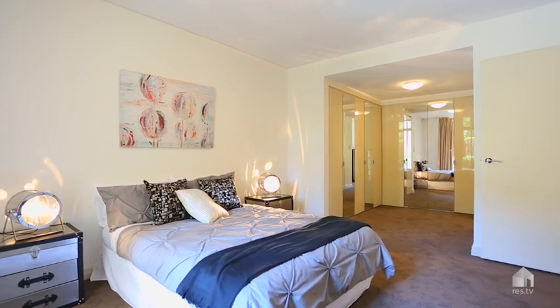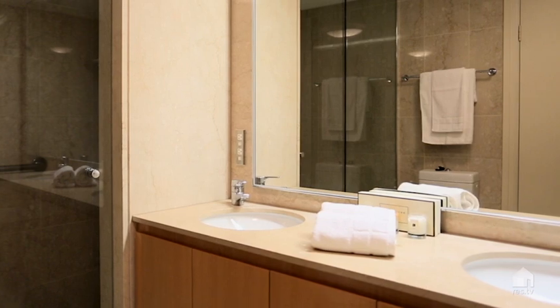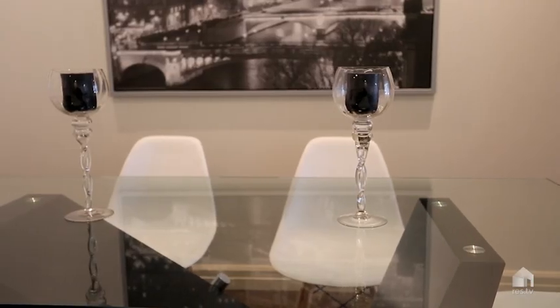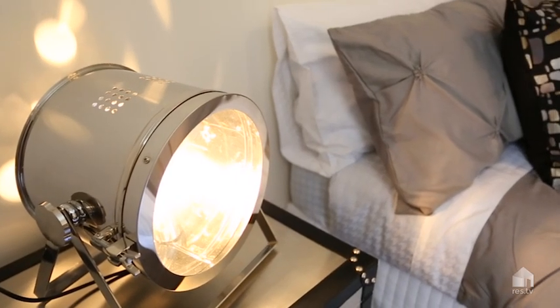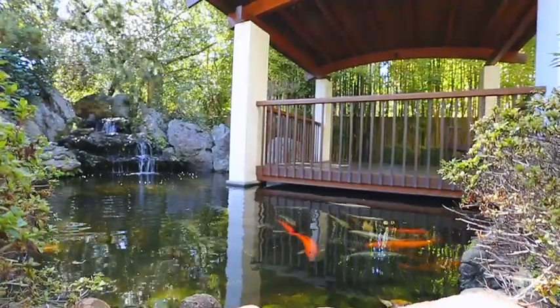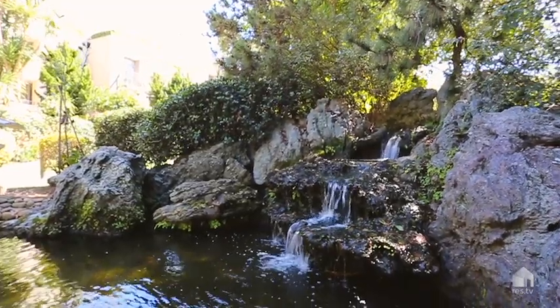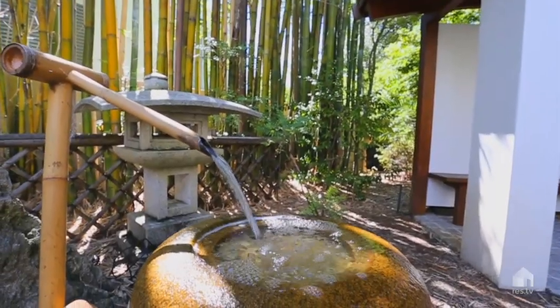The main bedroom also features a generous sized walk-in wardrobe and ensuite. Offering a lifestyle of practicality and convenience, this apartment is not to be missed. Thanks for taking the time to inspect this unique offering. My name is Gavin Rubenstein and I look forward to meeting you at the inspections.